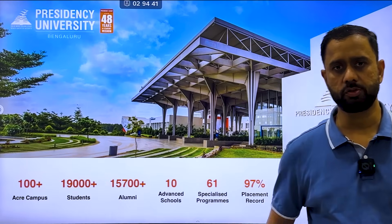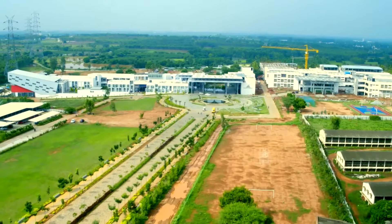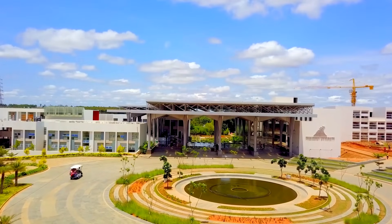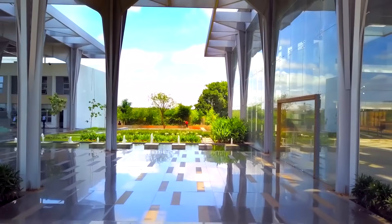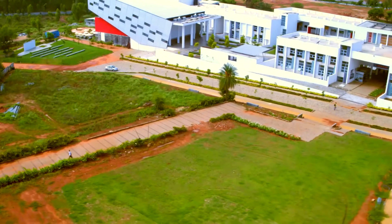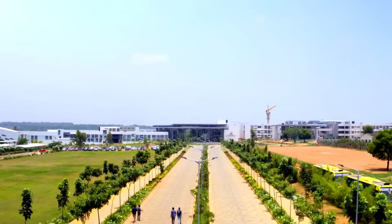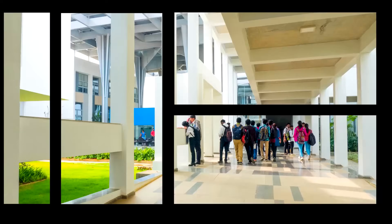Welcome to a new episode of College Review. Today we'll talk about Presidency University Bangalore. The university has 48 years of academic history, 100 plus acre campus, 19,000 plus students, 15,700 plus alumni, 10 advanced schools, 61 specialized programs, 97% placement record, 500 plus corporate partners, and 148 international university partners in 38 countries.